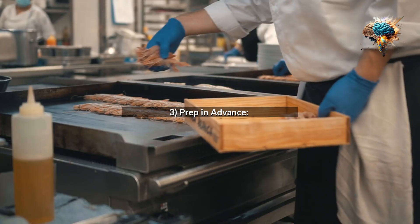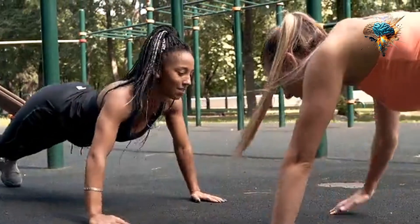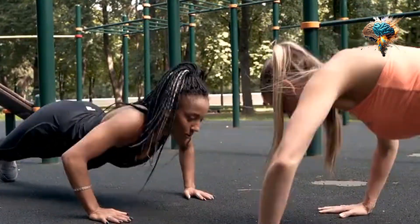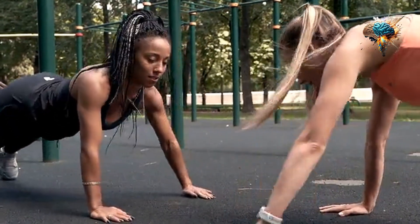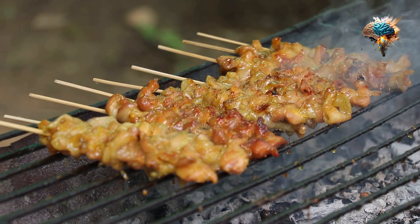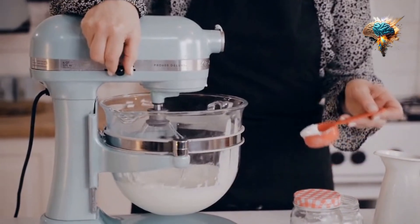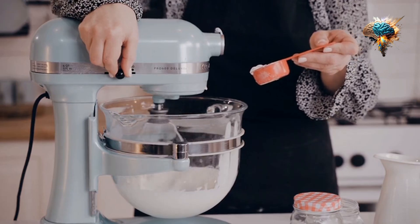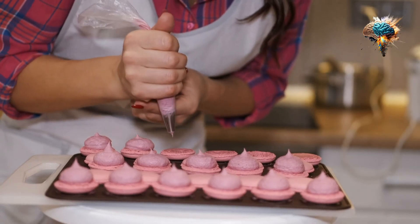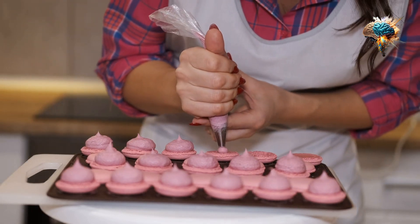Tip 3: Prep In Advance. One of the key secrets to a successful cooking routine is prepping ingredients in advance. This will not only save you time, but also make the cooking process more enjoyable and efficient.